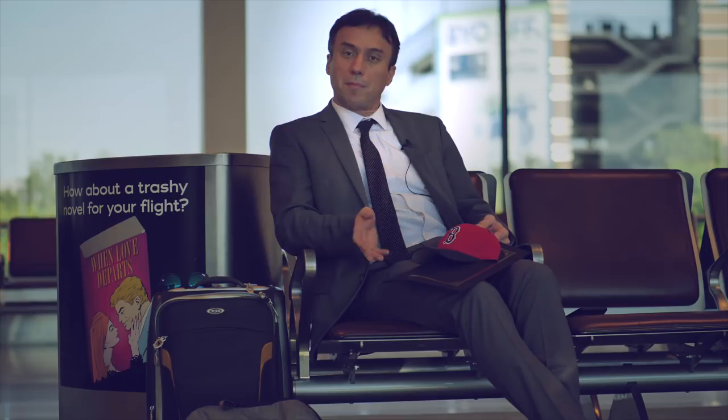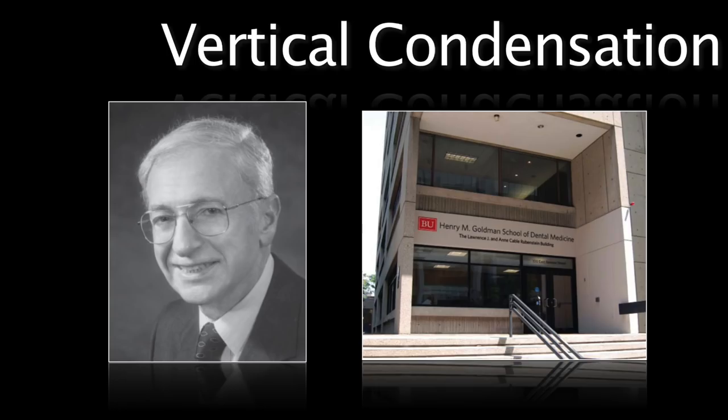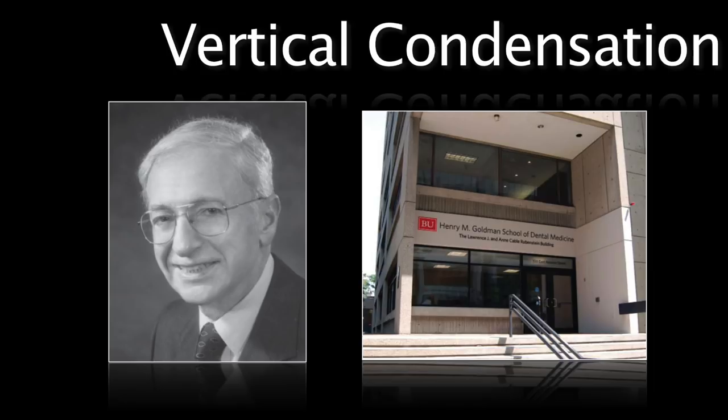Of course we talked about bioceramic obturation and hydraulic condensation as opposed to vertical condensation. Boston University and Dr. Shilder specifically has been the father of vertical and thermoplastic gutta-percha and vertical condensation or compaction of gutta-percha. He really put the endodontic specialty on the map and did many wonderful things for endodontics in terms of improving the perception of its quality.